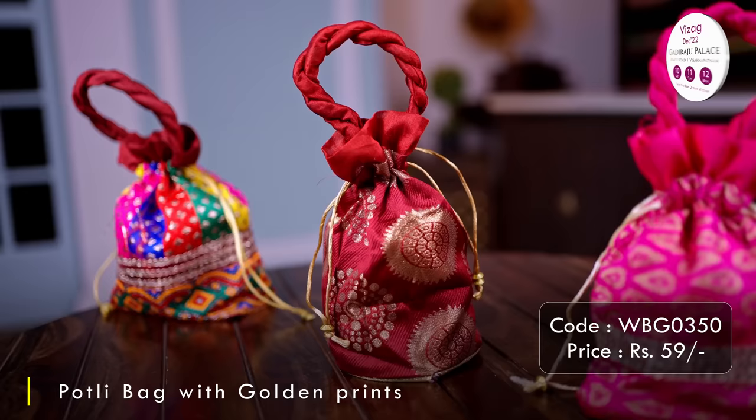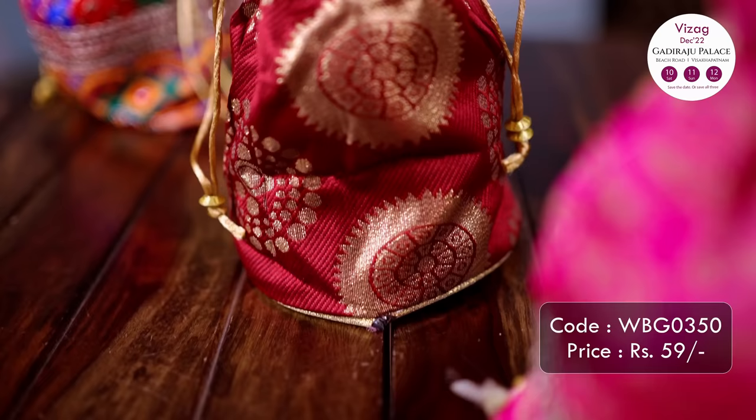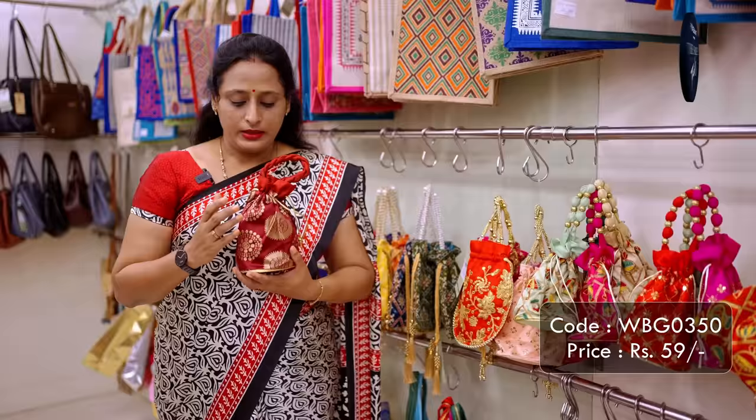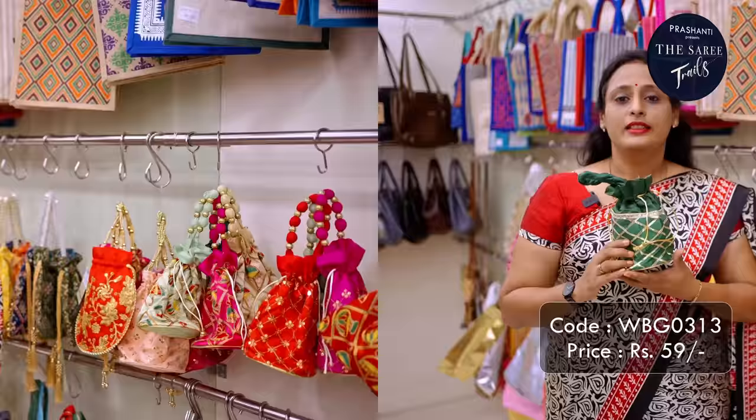The next one is a portly bag that comes in a combination of vibrant colours of maroon, blue, purple, pink and so on, with geometrical prints on top. It comes in a contrast colour of golden making it look extremely elegant. This also comes with a braided handle and comes in a height of 8.5 inches. This one is priced at ₹59.